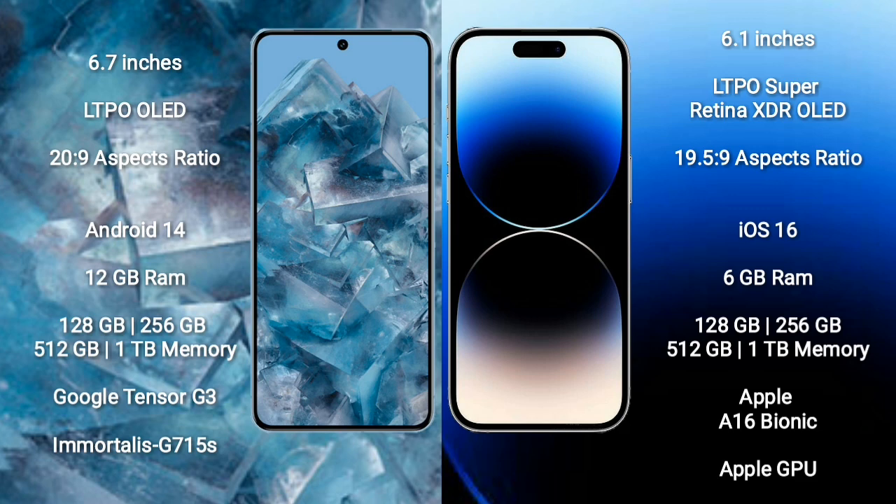iPhone 14 Pro comes with a 6.1-inch LTPO Super Retina XDR LED display. iPhone 14 Pro runs on iOS 16. Google Pixel 8 Pro comes with 12GB RAM, 128GB, 256GB, 512GB, or 1TB internal storage, Google Tensor G3 processor, and GPU G715.